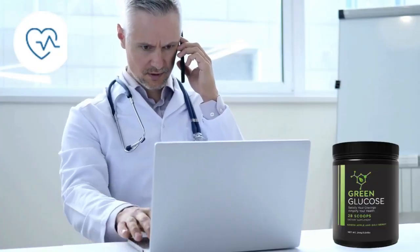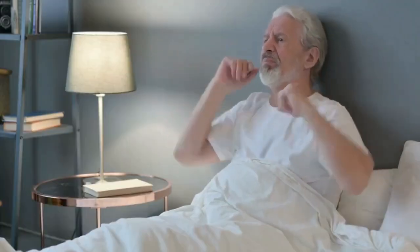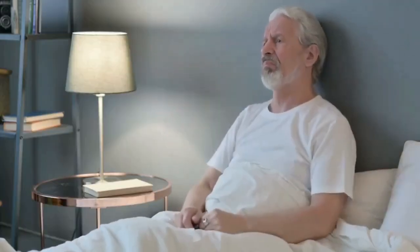Hey there, everyone! Ready to take control of your blood sugar levels? Introducing Green Glucose, your ultimate ally in maintaining healthy blood sugar naturally. Are you prepared to kickstart this transformative journey?